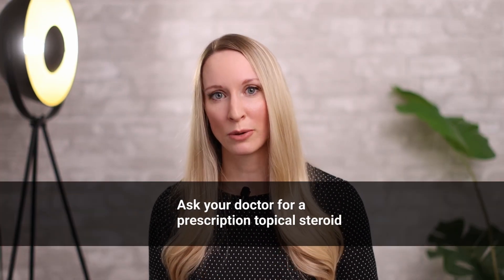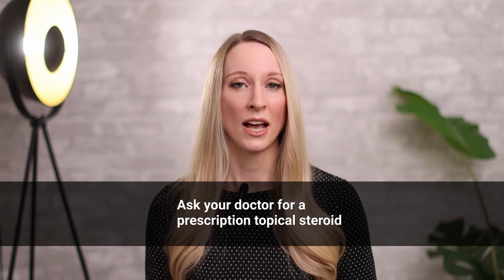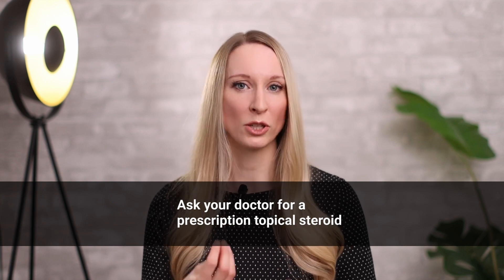Finally, if you struggle with canker sores and know they tend to come on every time you have an exam or a stressful event in your life, you can talk to your doctor about getting a prescription-strength topical steroid. This is an ointment or cream that you apply multiple times a day to decrease the inflammation and help them heal faster. If they're really recurrent and severe and interfere with eating and drinking, there are also some pill medications that may be helpful.